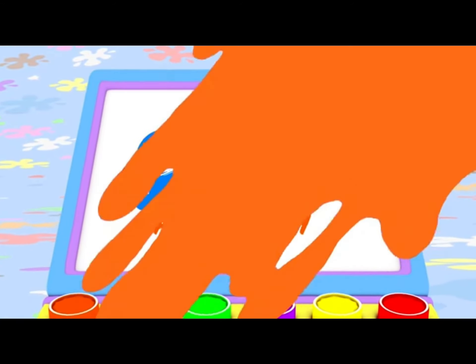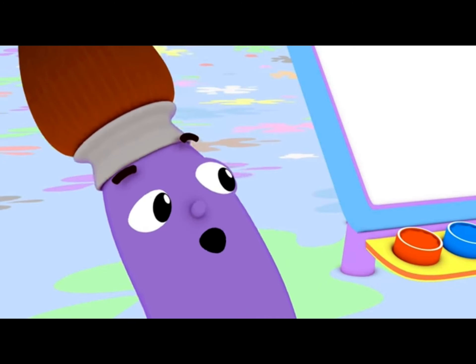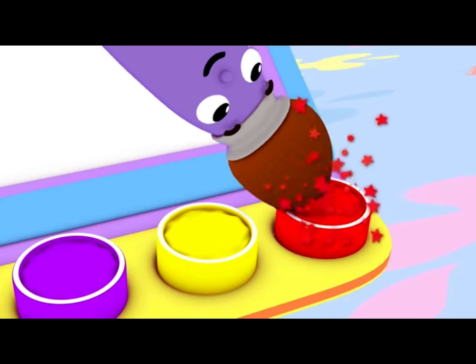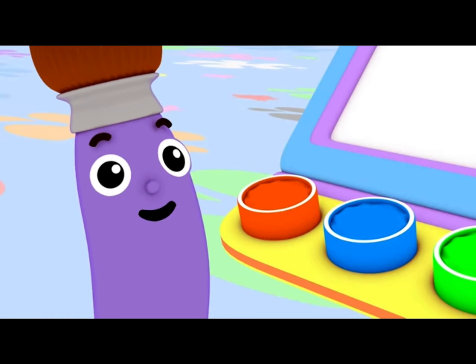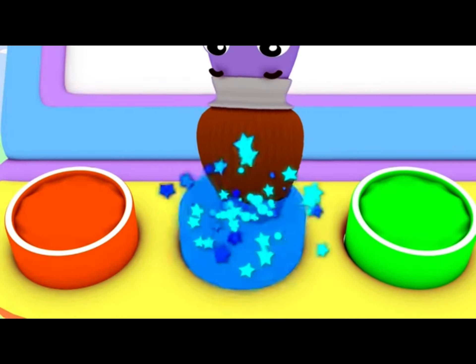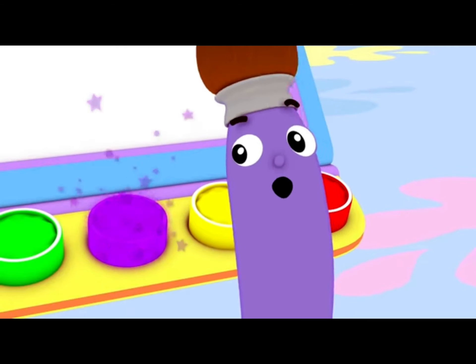Petey the Paintbrush! Hi, I'm Petey the Paintbrush. I love to paint using all different colors, like red, orange, yellow, green, blue, and purple.